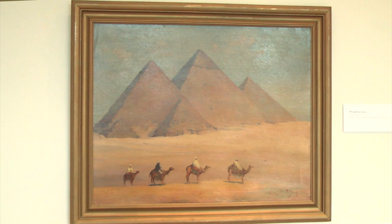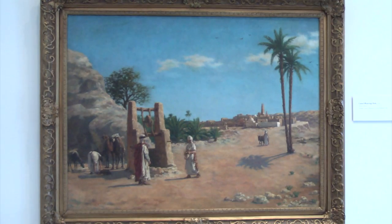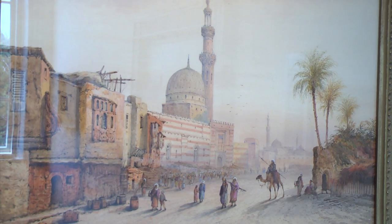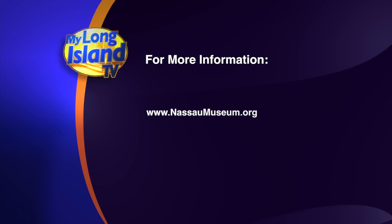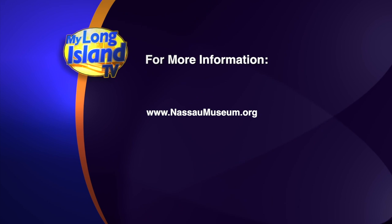Tiffany's Orient exhibition is on view here at the museum through November 9th. For more information you can go to the museum's website at www.nassaumuseum.org.